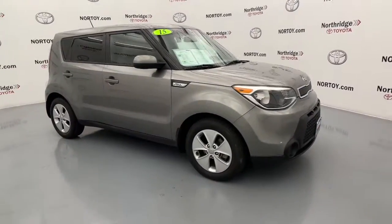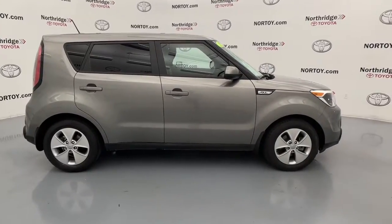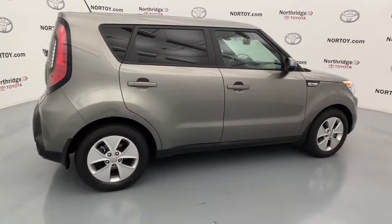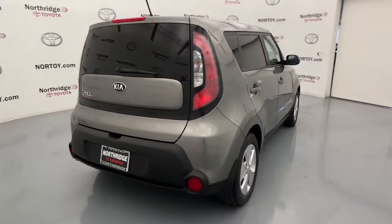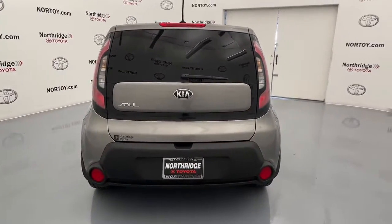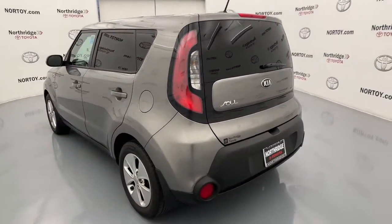You will be amazed by this 2015 Kia Soul. With less than 120,000 miles on the odometer, this vehicle stands out from the rest. Take a closer look at this spacious and tech-rich Soul — enter its iconic space and discover a roomy cabin that's ideal for moving people as well as cargo.